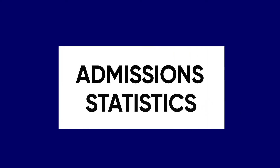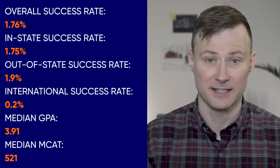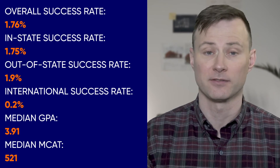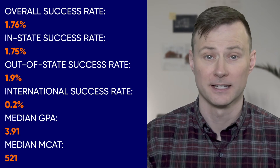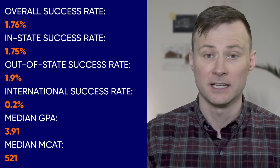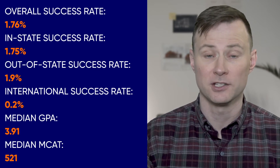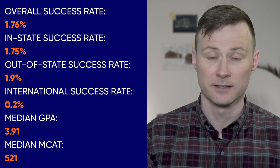Admissions to Columbia Vagelos College is highly competitive. Here are some recent statistics: overall success rate 1.76%, in-state success rate 1.75%, out-of-state success rate 1.9%, international success rate 0.2%, median GPA 3.91, median MCAT 521.